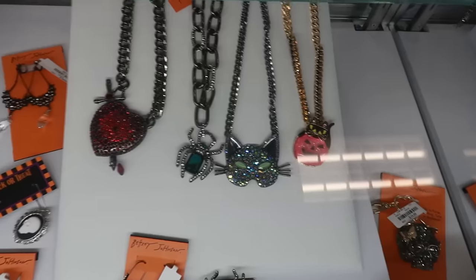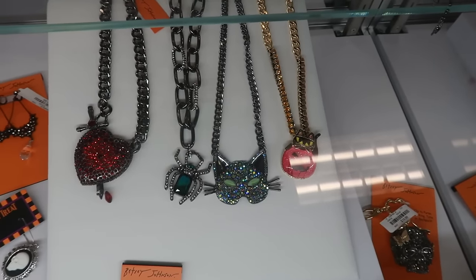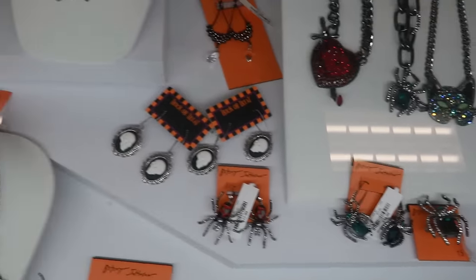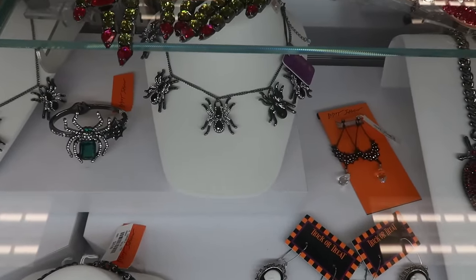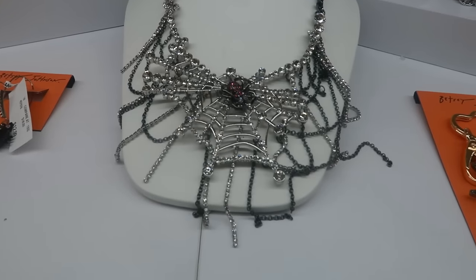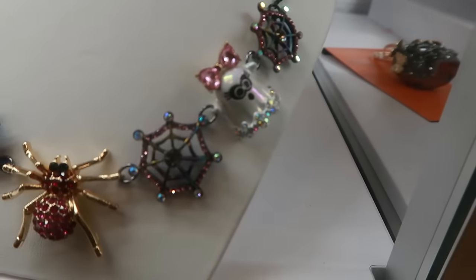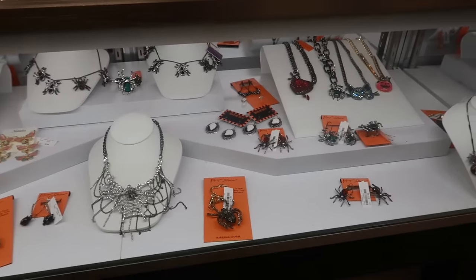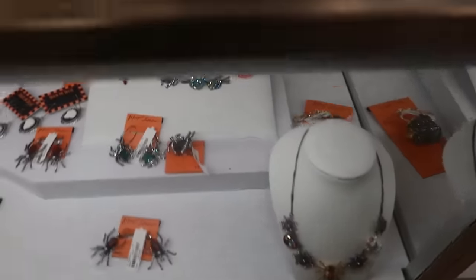That's really creepy. I like the little cat — the cat one right there. And then you got the spider necklaces down there. And this one right here with the little ghost. So how many of you guys like Betsy Johnson? Leave me a comment down below and let me know — yes or no to Betsy?